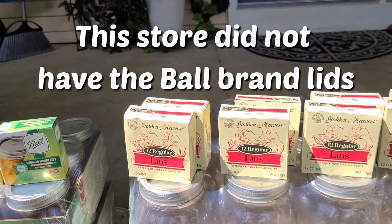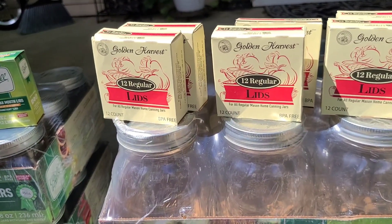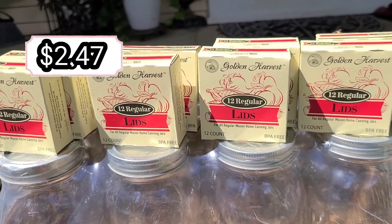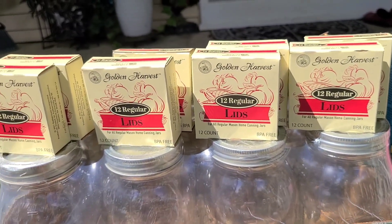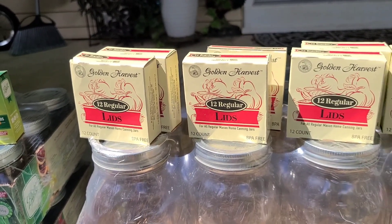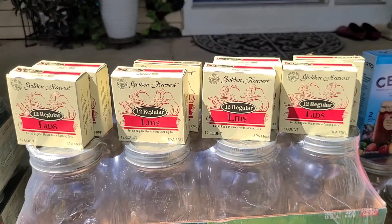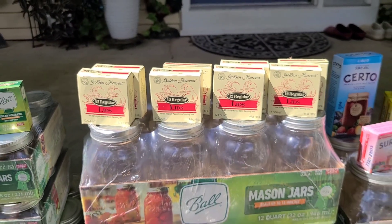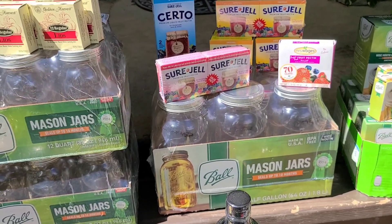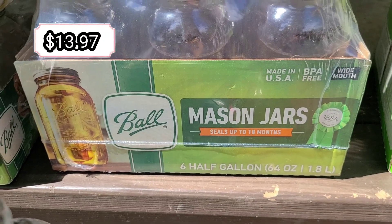We've never used these Golden Harvest lids before — please comment if you're a canner who has used them and let us know how they worked. We got eight packages simply because we couldn't find any other lids. I really like these half-gallon jars, and we got one package of those.